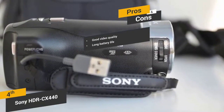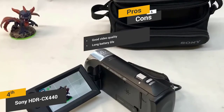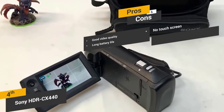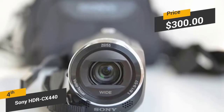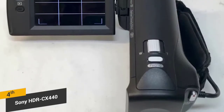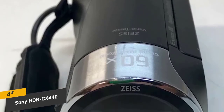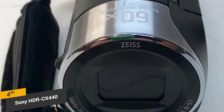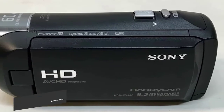The long battery life makes it ideal for those who go out recording for extended periods of time. One con is the fact that there's no touchscreen interface with the LCD screen, which could be a bit annoying for some people. Priced at a little over $300, the Sony HDR-CX440 is a good HD video camera with a fairly basic but user-friendly design. It will allow you to record 1080p video in MP4 format for longer recording times. You can also take 9.2 megapixel still shots that look pretty good.